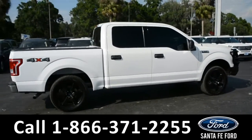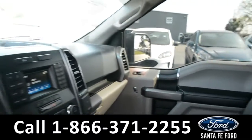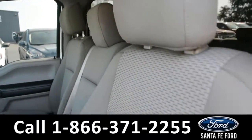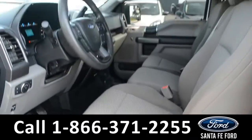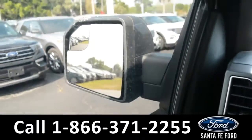Now let's take a quick look at the inside. These seats are gray cloth. This vehicle is equipped with powered windows, locks, and mirrors.